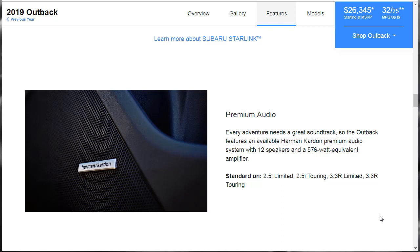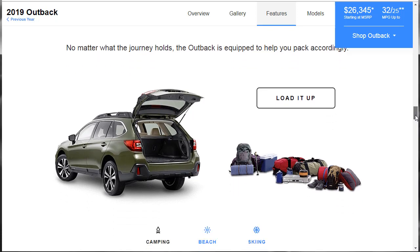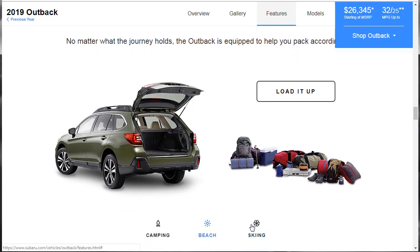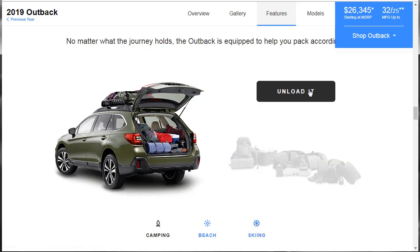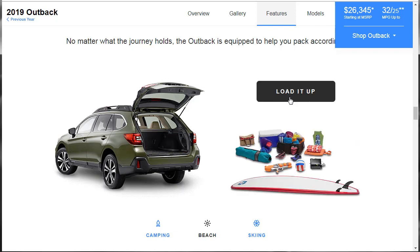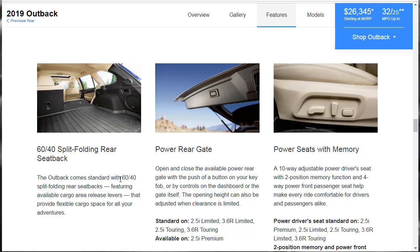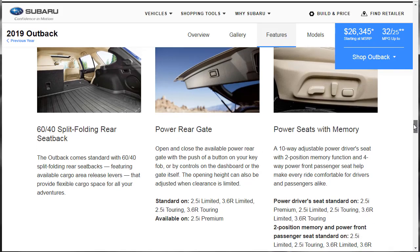The Outback is equipped to help you pack accordingly — there's a load-up feature showing camping, beach, and skiing configurations. The 60-40 split folding rear seat backs come standard on the Outback, with available cargo area release levers for flexible cargo space. Power rear gate is available on the 2.5 Limited and above — open and close it with the push of a button on your key fob, dashboard controls, or the gate itself. The opening height can also be adjusted when clearance is limited.